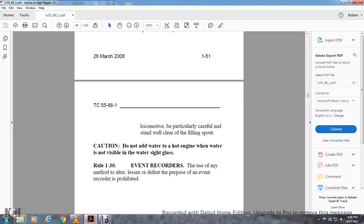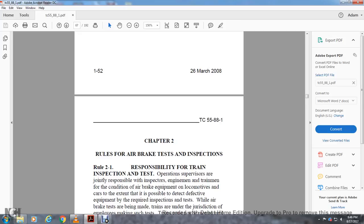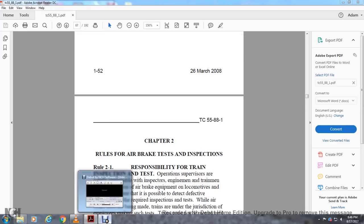Rule 1-30: Event Recorders. Using any method to alter, lessen, or defeat the purpose of an event recorder is prohibited. Chapter 2: Rules for Air Brake Tests and Inspections Operations.